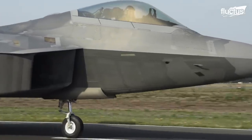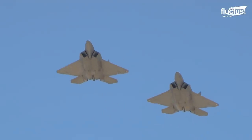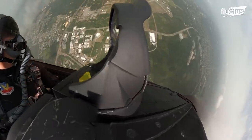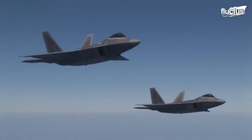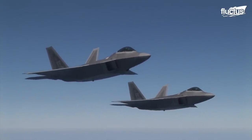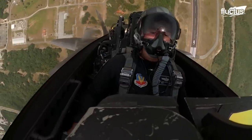The F-22 Raptor is an air superiority fighter, first introduced back in 2005. With its stealth capabilities and advanced avionics, the F-22 remains one of the most state-of-the-art aircraft in the U.S. arsenal. It is also one of the most expensive, which forced the military to cut its original order from 750 to just 187.